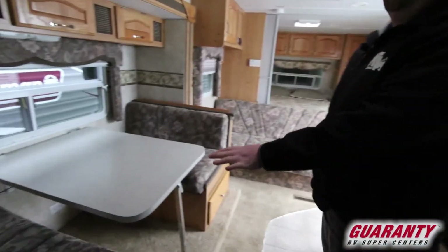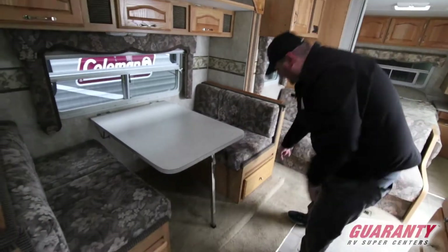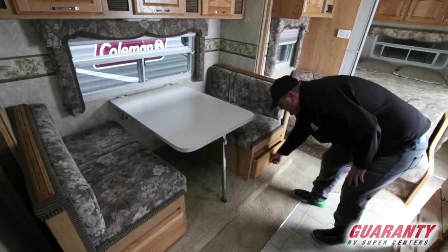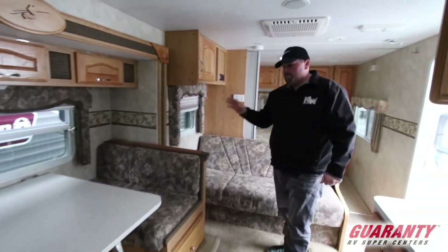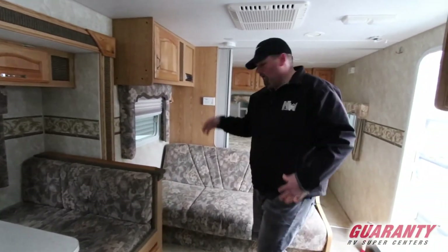Your little dinette here also makes into a bed, and you have those drawers that I was talking about — you can see them from out there. Little tiny slide out, not huge but just enough to make this trailer a little more livable and comfortable.